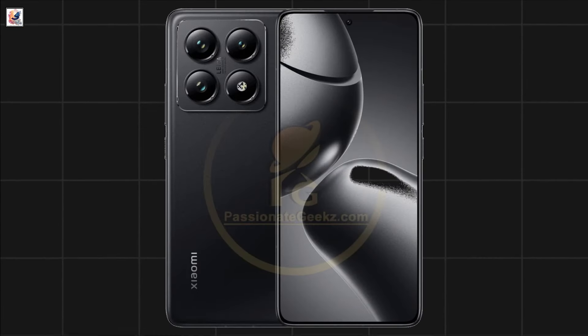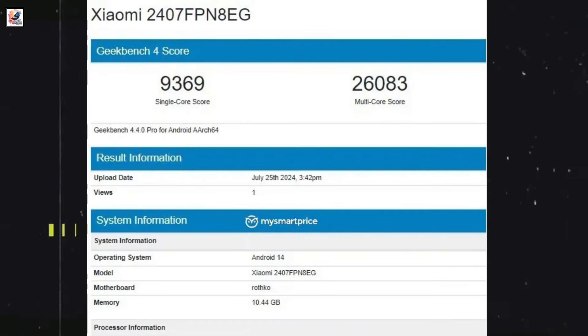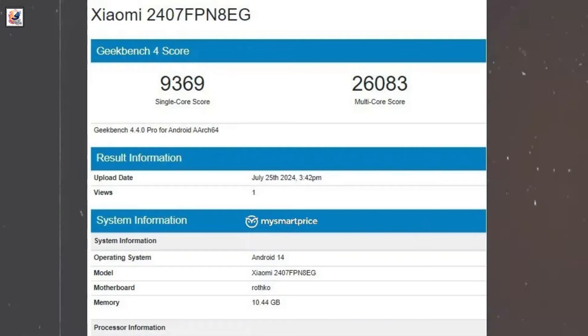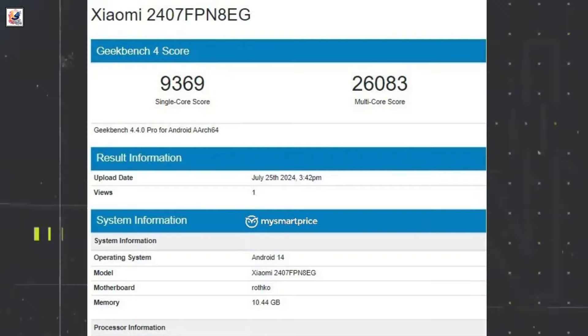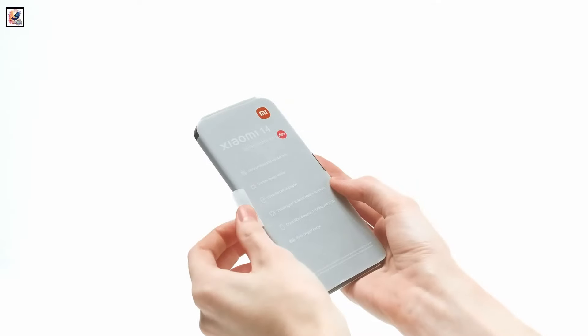The Xiaomi 14T Pro uses MediaTek's Dimensity 9300 Plus SoC, scoring 9,369 in the single-core round and 26,083 in the multi-core round. The phone will run on Android 14 OS out-of-the-box and pack 12GB RAM.